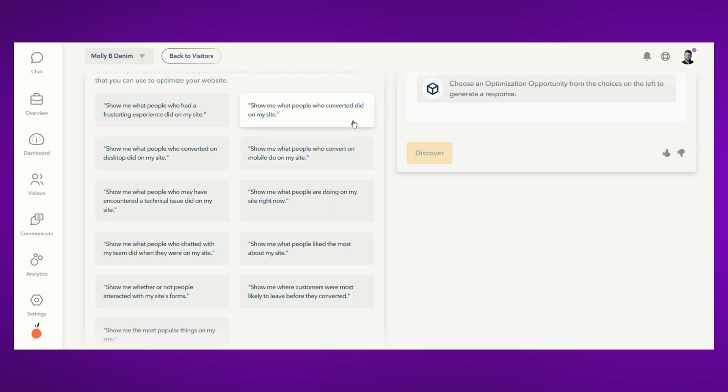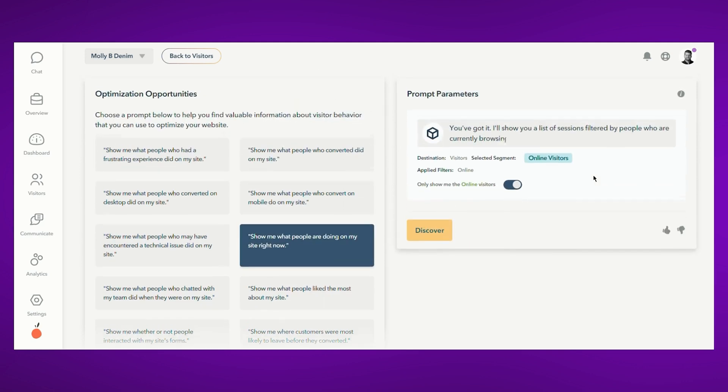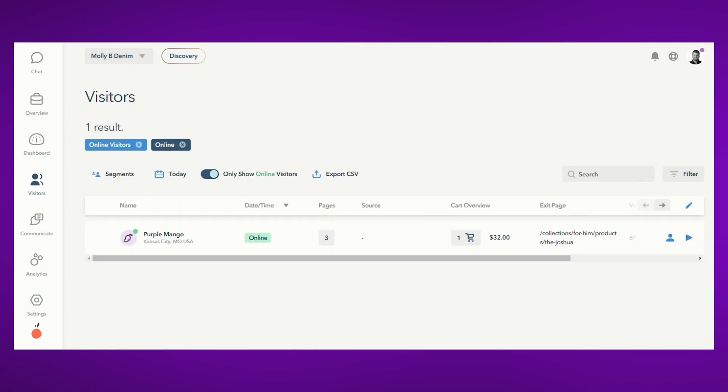All you need to do is select an optimization opportunity that you want to learn more about, and then watch as our natural language prompt tells you exactly the types of people it'll show and where it'll take you inside our app. Click Discover, and Lucky Orange will take you to the right spot in the app to learn more.